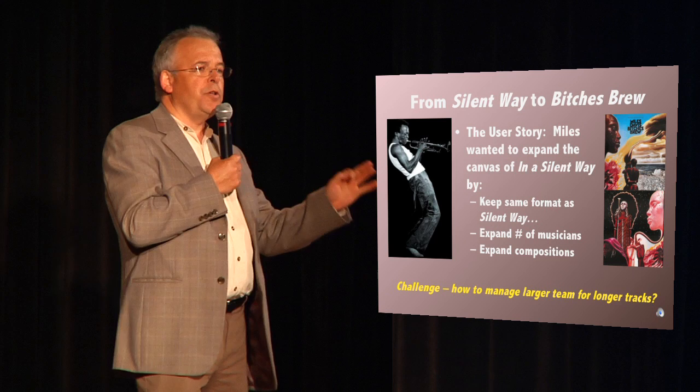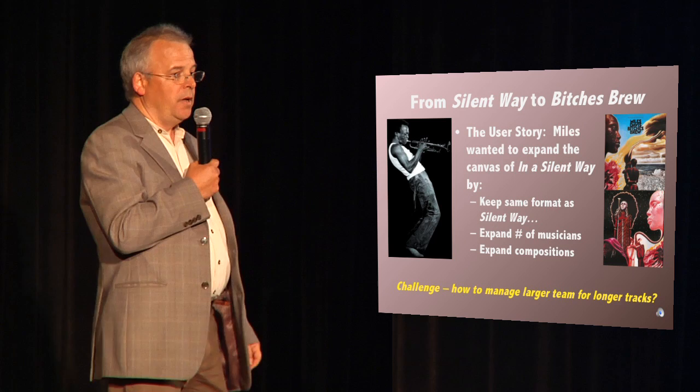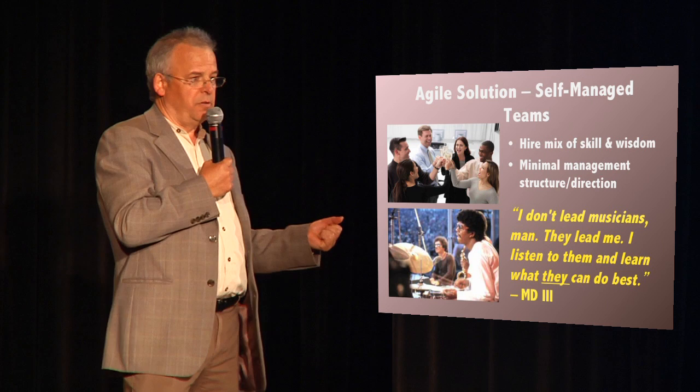Now let's talk about the recording of Bitches Brew. Miles' quoted user story was that he wanted to expand on In a Silent Way, but add a lot more musicians and improvisation. And the challenge was how does he manage many more people? The agile solution is to use self-managed teams. You have to hire the right mix of skill and wisdom, and then provide maximal support to the team with minimal management structure.